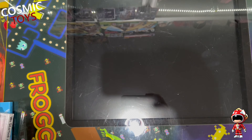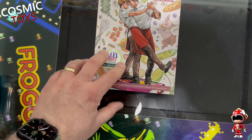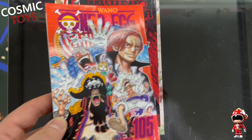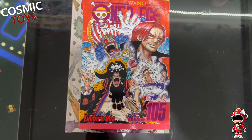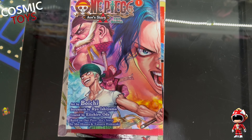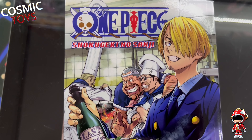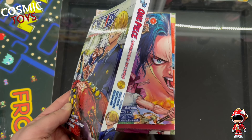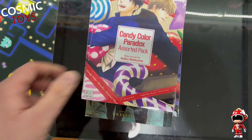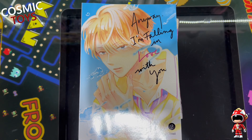One graphic novel this week and the rest is manga. Chef's Kiss - I believe that's Oni Press. We've got My Hero Academia Volume 37, One Piece Volume 105, Ace's Story manga Volume 1, another One Piece, Shokugeki no Sanji - I think that's a standalone anyway - Acid Town Volume 4, Candy Colour Paradox Assorted Pack, Naughty One, We Started a Threesome, and Anyway I'm Falling in Love with You Volume 2.